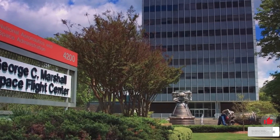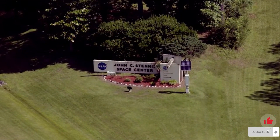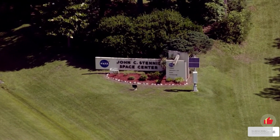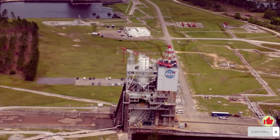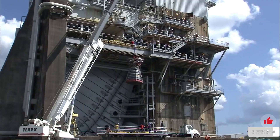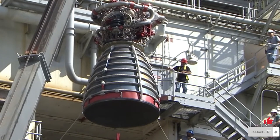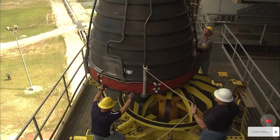Two of the centers collaborating on the SLS project are Marshall Space Flight Center in Huntsville, Alabama, and Stennis Space Center in Hancock County, Mississippi. While Marshall is the home to the SLS program and the Liquid Engines Office, Stennis Space Center has long been known as the agency's largest rocket testing facility, and they have been extremely busy with the testing of the upgraded RS-25 engines. In fact, all RS-25 engine testing happens exclusively at Stennis Space Center.